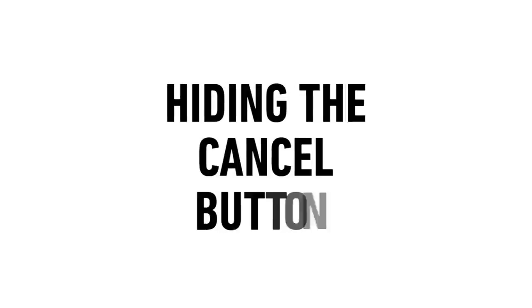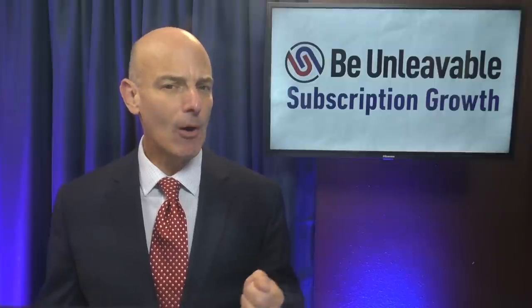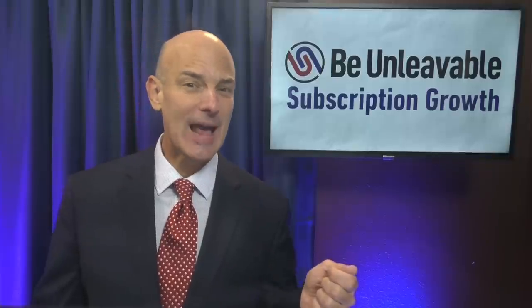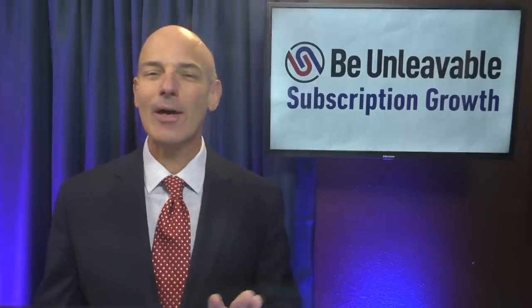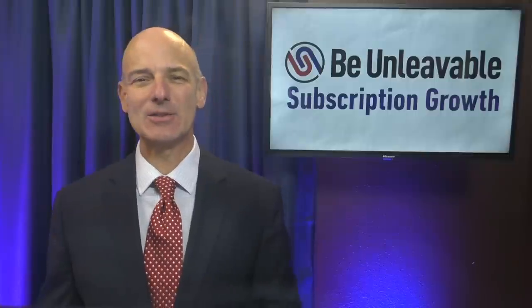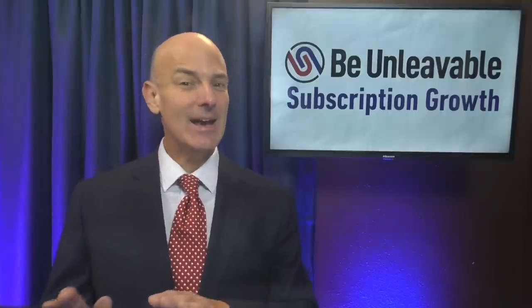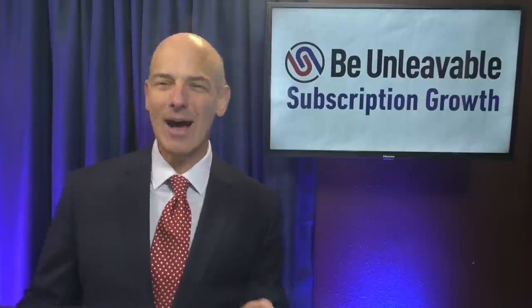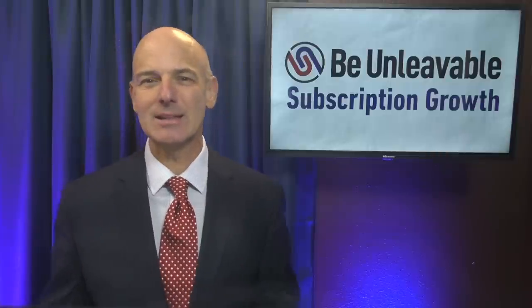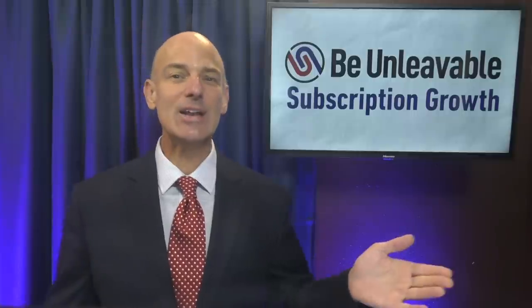Number one: hiding the cancel button. When you really analyze subscribers' actions on your website, it's remarkable how many members visit the subscription admin page and even click the cancel button without ultimately canceling their subscription. They just want to make sure they can cancel if they decide that they want to. And when you hide the cancel button or create obstacles to canceling, that often causes cancellations to increase.